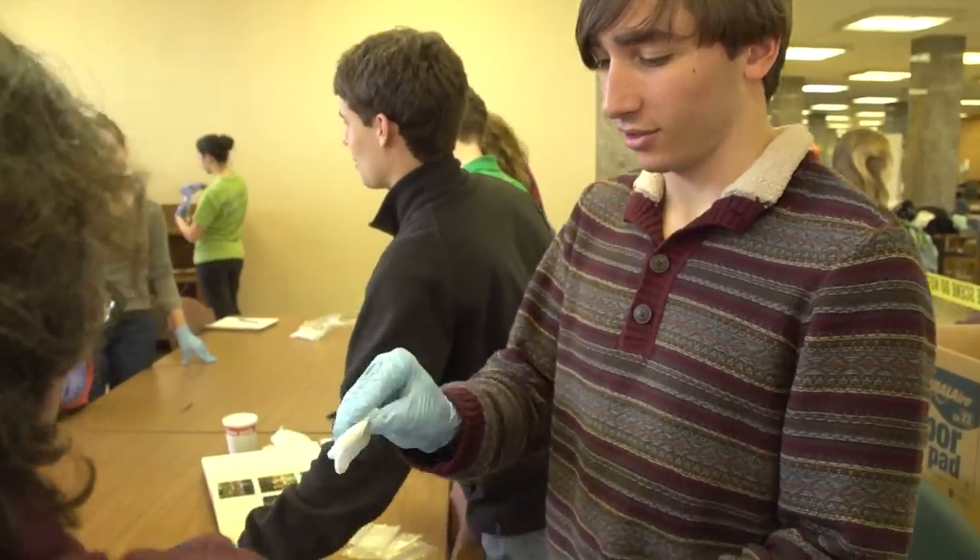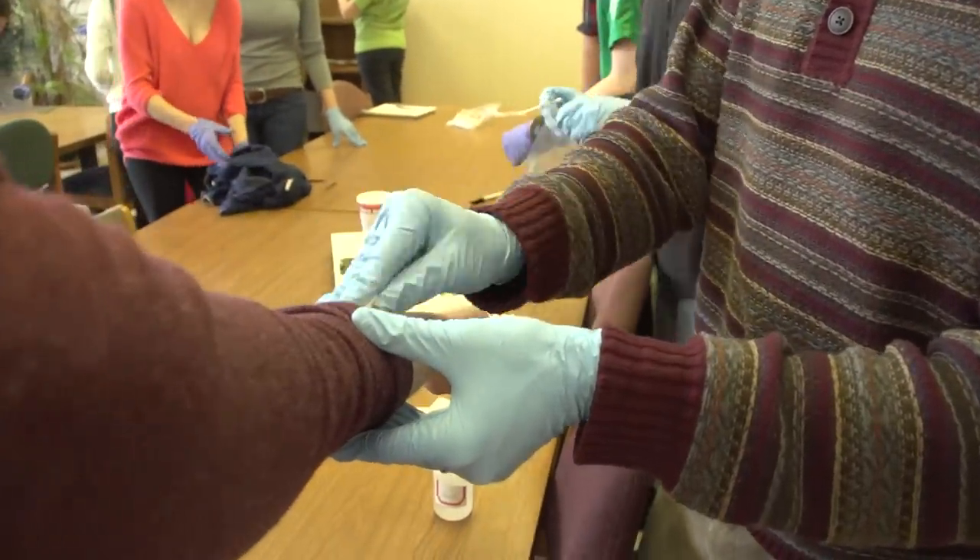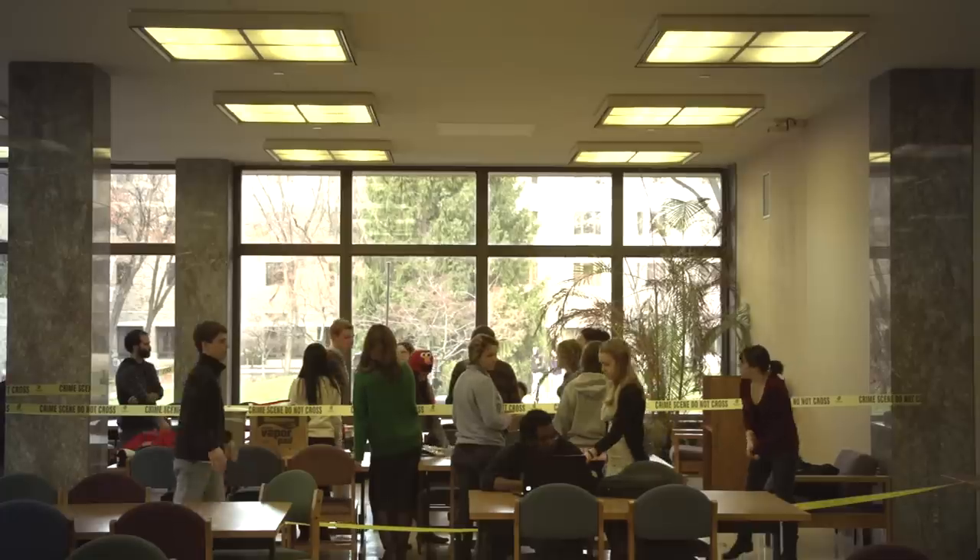Whether or not I'm going to go into it as a field, I'm not sure. I want to go through law school, so possibly I could work in a courtroom that would deal with this kind of evidence, possibly.